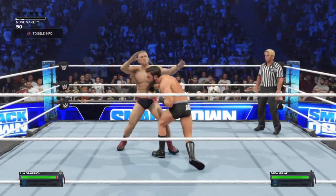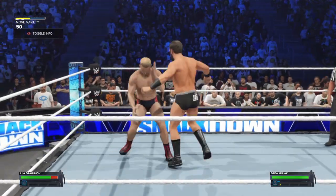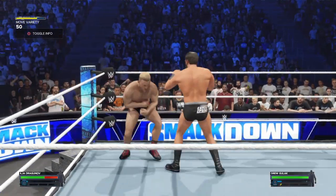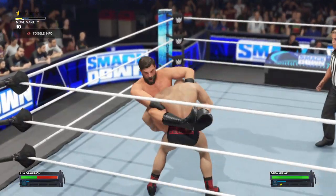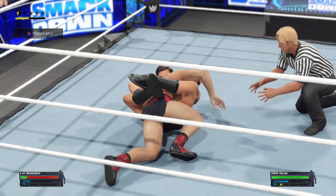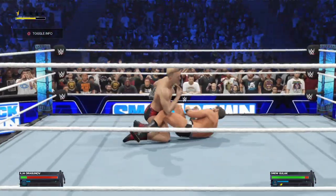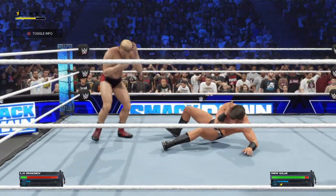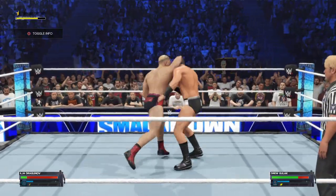Ilya Dragunov ready to bring his aggressive style to his opponent here tonight. Dragunov has to be one of the toughest competitors in WWE. Submission move being applied — guillotine! Looking to counter the guillotine. Look at this power.